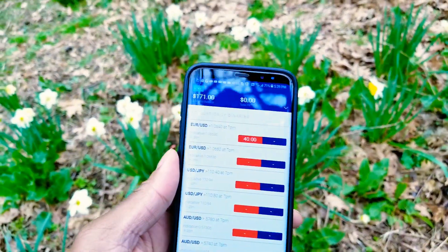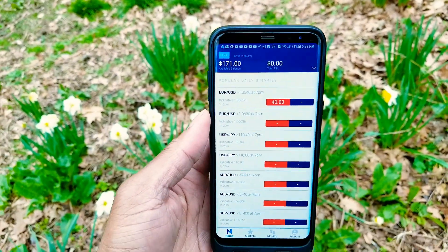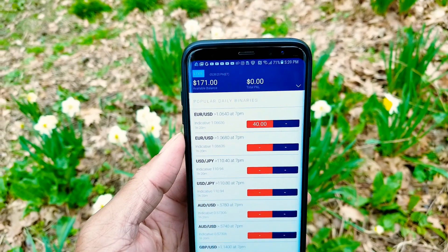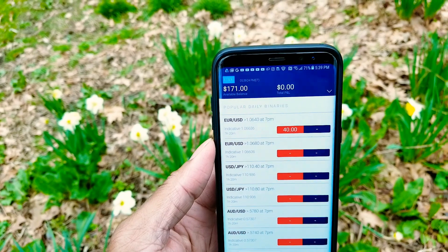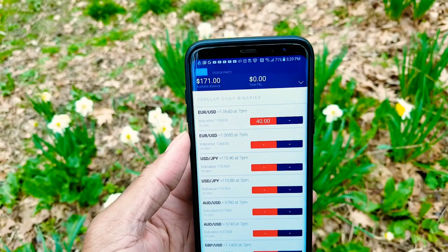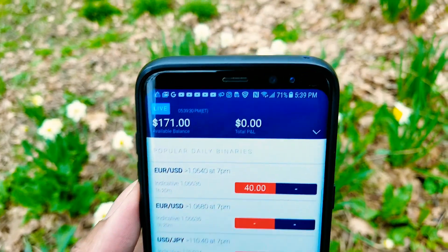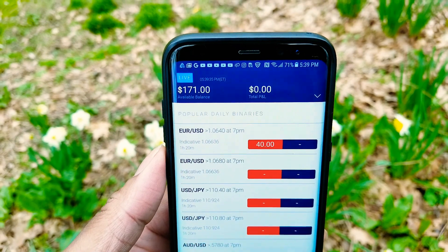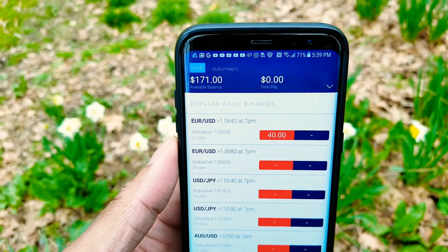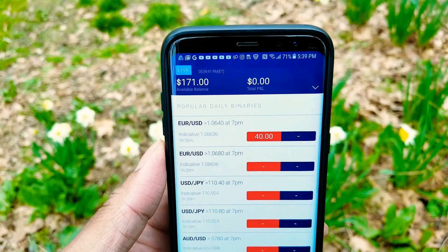I'm out here enjoying nature, doing what I do. This is the Traders Vlog, Mark Fuller, Team Alliance. This is my slow and steady project account. You can see the time — right now it's 5:39 PM.